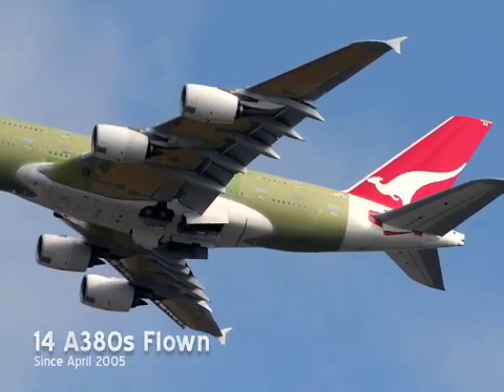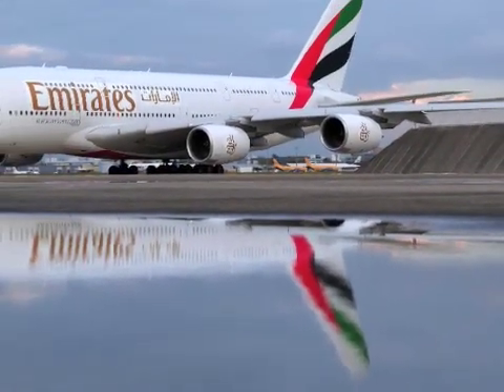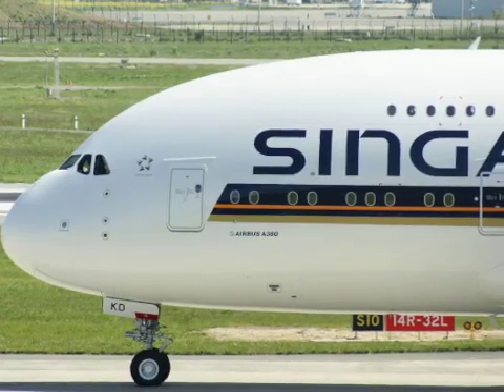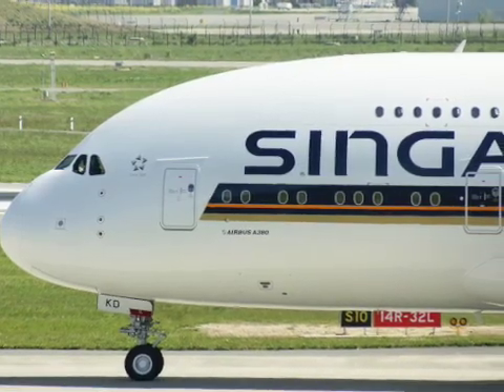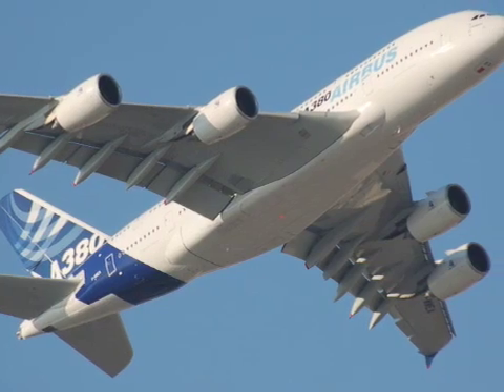After that, it is then flown to Hamburg to receive its airline colors and custom interior. Airbus hopes to master this assembly process and deliver A380s at a rate of 45 per year, or one every eight days, in about 2010 or 2011.